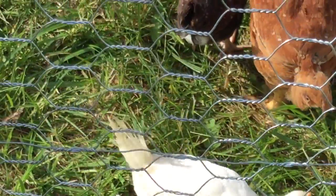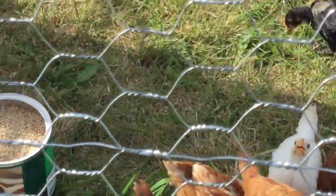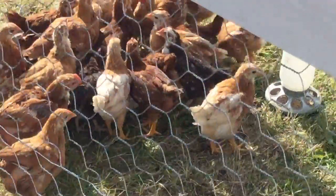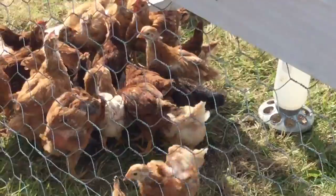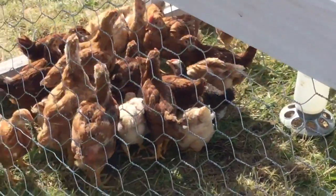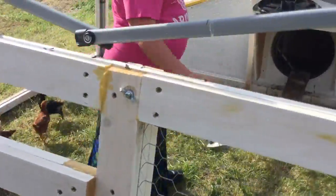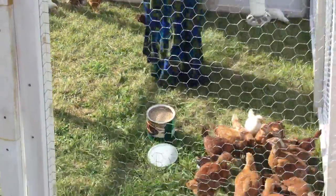They're either that or golden comets, I'm not really sure. So we have golden comets, silver laced Wyandottes, mixed cockerels, a couple red rangers, Rhode Island Reds — and I believe that is it for birds.